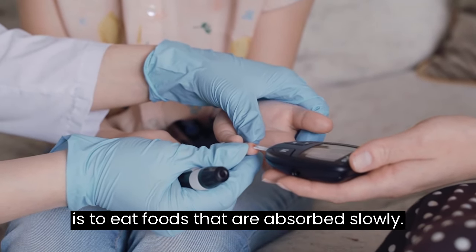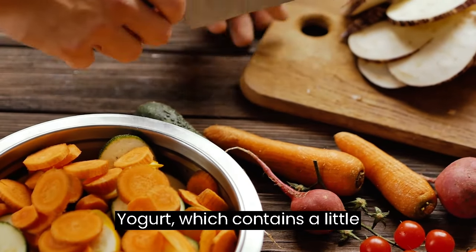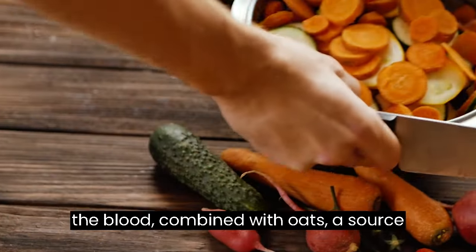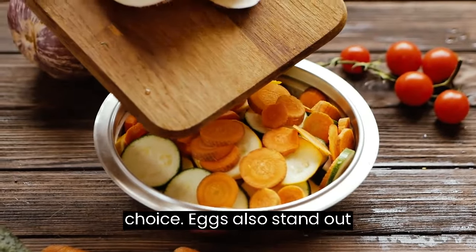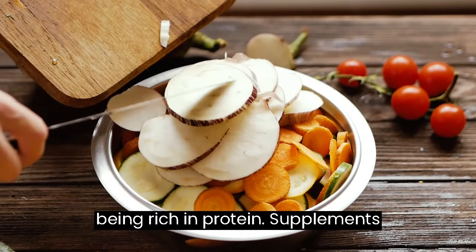The suggestion is to eat foods that are absorbed slowly. Yogurt, which contains a little carbohydrate and converts to glucose in the blood, combined with oats, a source of slow-release fiber, is an ideal choice. Eggs also stand out as an effective food in this regard, being rich in protein.